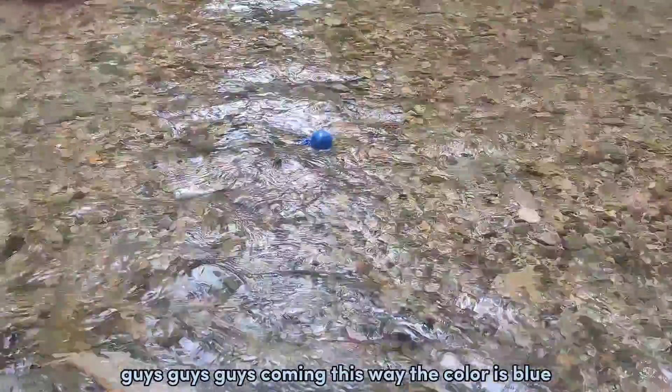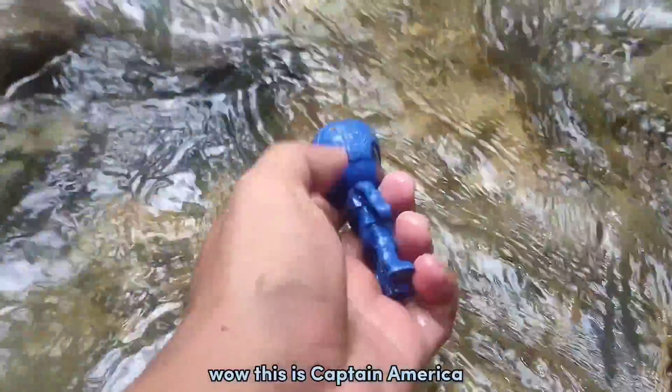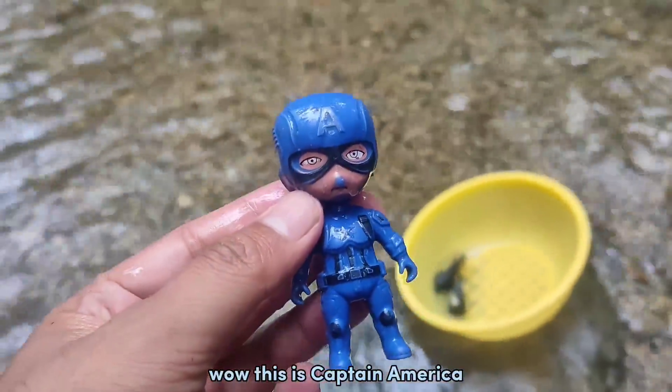Guys, guys, guys! Coming this way! The color is blue! Wow! This is Captain America!